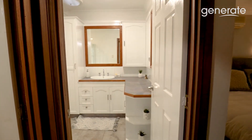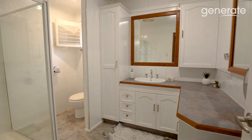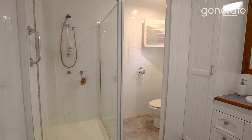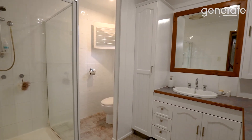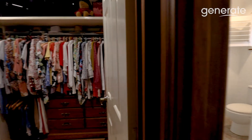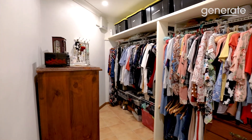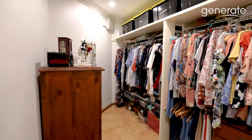I'd just like to take you through and show you the ensuite first, which is just through here. There's a glass door shower there and the toilet. Lovely cabinetry that matches in with the kitchen, and then a very good size walk-in robe. So plenty of room for hanging space, shoes, and a drawboy, etc.